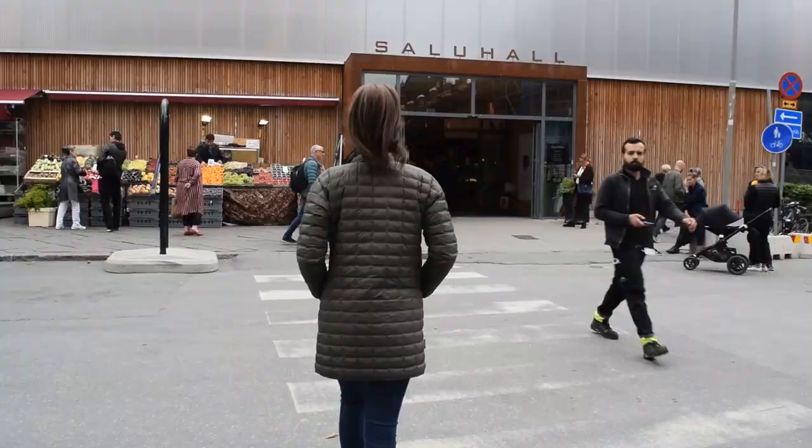We made it here to Östermalm and the Östermalm Saluhall. What you see over there is the original 1800s-style building, which the food hall was originally in. It's going through a lot of restoration and construction work right now. At first we thought it was totally closed down, but then we saw they built a new building temporarily to house everything. Thankfully, because most of our stops today are in this food hall.